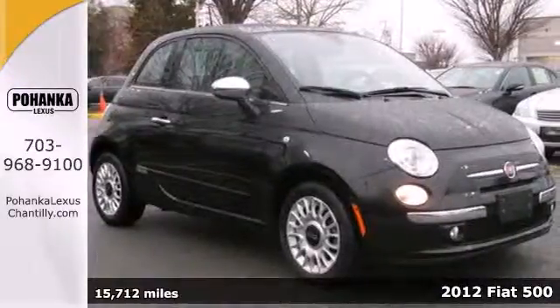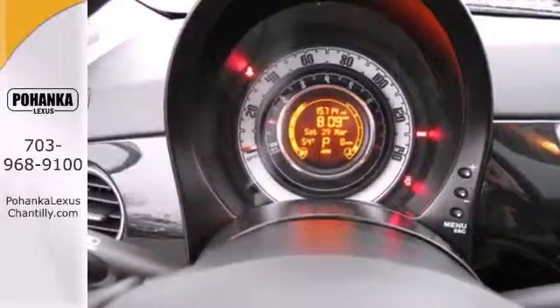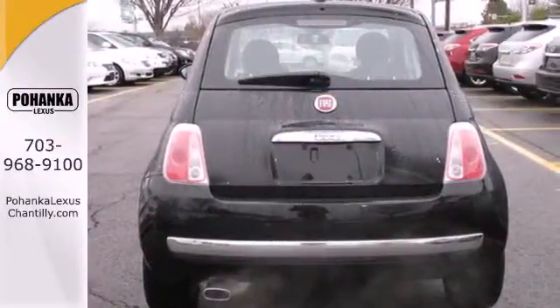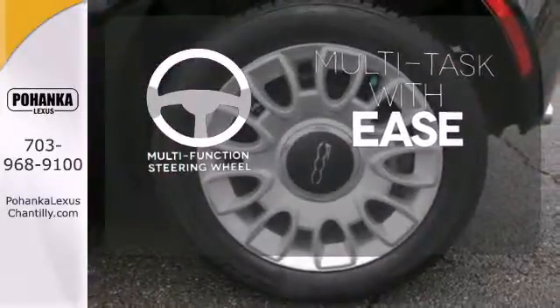It comes with a CD player with steering wheel audio controls, heated door mirrors, and cruise control. Safety is of no concern with its multiple airbags, anti-lock brakes, and stability and traction control. A multi-function steering wheel makes multi-tasking a touch easier.